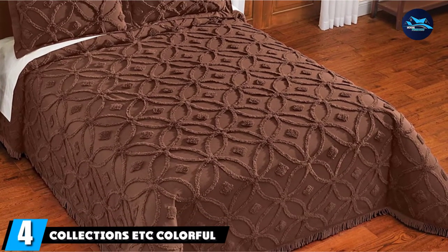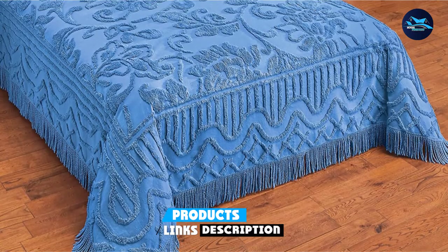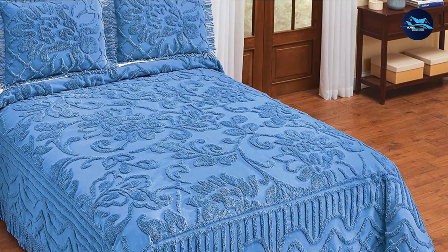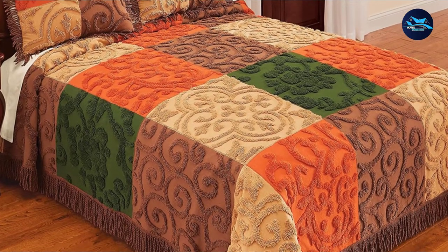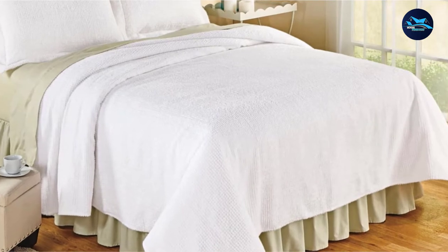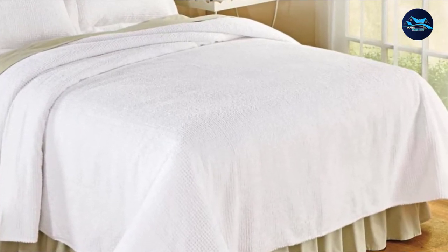Next at number four, we have Collections Etc. Colorful Patchwork Channel Bedspread. Whether it's the bold color combination or the elegant textured pattern with a decidedly antique touch, this channel bedspread screams vintage all the way. Made from cotton, it features a variety of scrolling patterns in rich and vibrant shades of burgundy, sage, tan, and chocolate in a patchwork design. The bedspread features a classy trim on three sides, which makes it look even more elegant. If you have a bedroom with a subtle color scheme, this bedspread would do wonders in uplifting the overall mood with its vibrant presence.